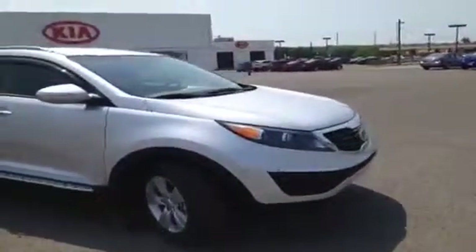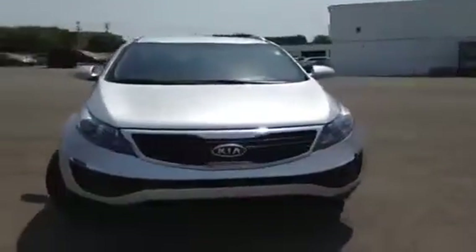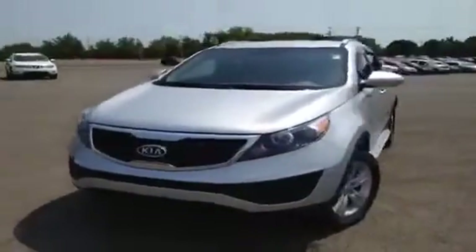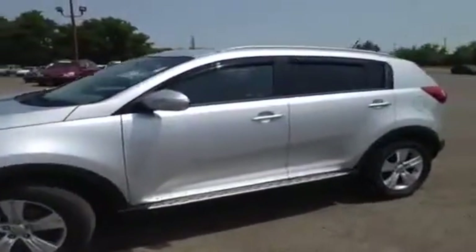This 2012 Kia Sportage video demonstration is brought to you by Franklin Carnival Kia, located in Franklin, Tennessee, just off of Interstate 65, right off of Exit 65 at 1413 Murfreesboro Road.